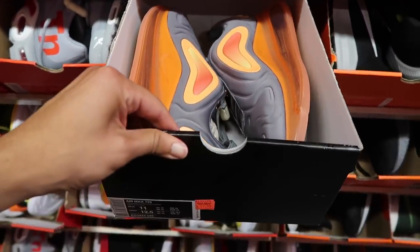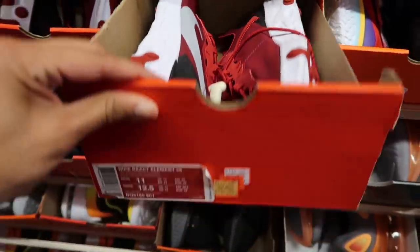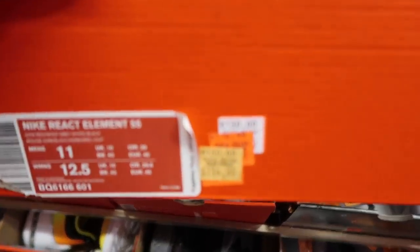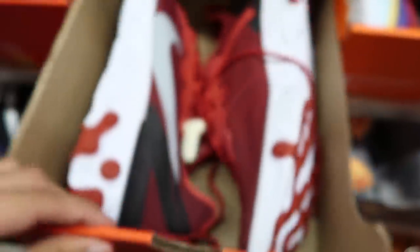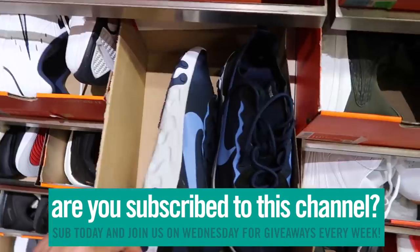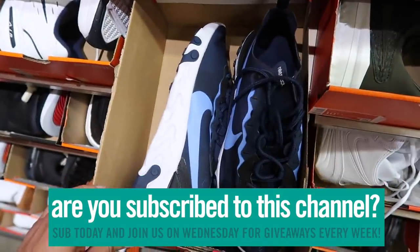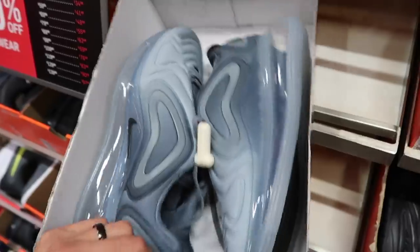Size 11 React Element — what happened here? They went back up to $115 after going down multiple times. Epic React Flying It 2 in black and gray — $109. React Element in blue, size 11 — $69. Free Runs in red — $75 in smaller sizes. They also have 720s in cool gray — $109.